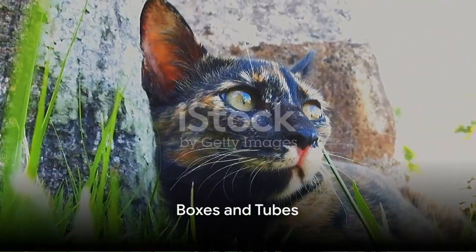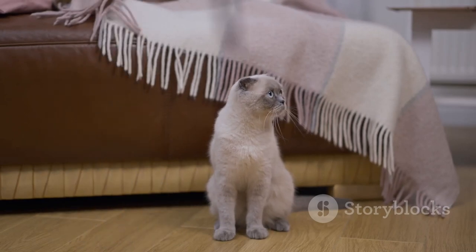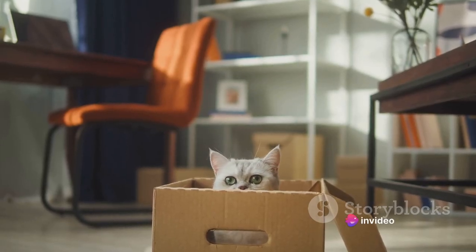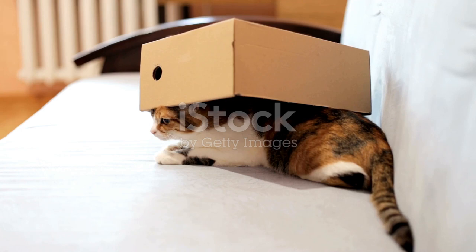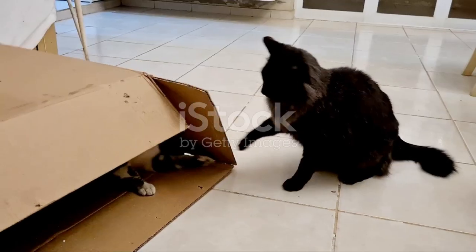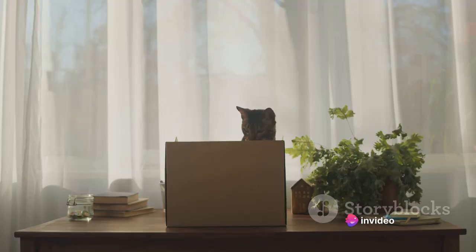Are you ready for some hide-and-seek fun? Cats, being the curious creatures they are, love hiding and exploring new spaces. Imagine transforming your living room into a feline amusement park with cardboard boxes and plastic tubes. Create a labyrinth that your furry friends can navigate, with secret nooks and crannies for them to discover. Add a sprinkle of mystery with hidden treats or toys inside. This not only stimulates their adventurous spirit but also keeps them physically active.